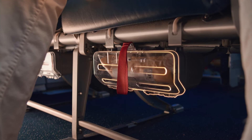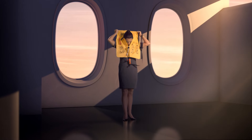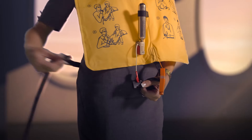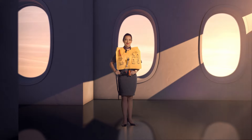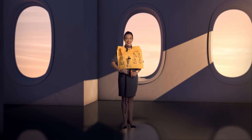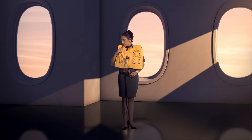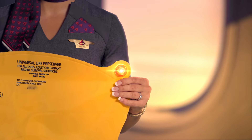A water evacuation is also unlikely, but just in case, life vests are in a compartment beneath or adjacent to your seat. To use, remove the vest from its container by pulling on the tab and then opening the pouch. Slip the vest over your head, wrap the strap around your waist, attach it to the buckle in front, then adjust securely around your waist. As you leave the plane, inflate the vest by pulling down on the red tab at the bottom of the vest, or manually inflate it by blowing into the tube at shoulder level. A water-activated light is attached to each vest.